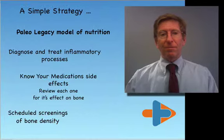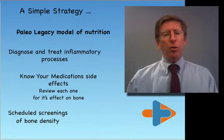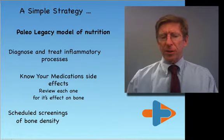The simple strategy is to follow the Paleo Legacy Model of Nutrition to diagnose and treat any inflammatory processes, to know your medication side effects, review each one for its effect with your health practitioner, and schedule screenings for bone density.